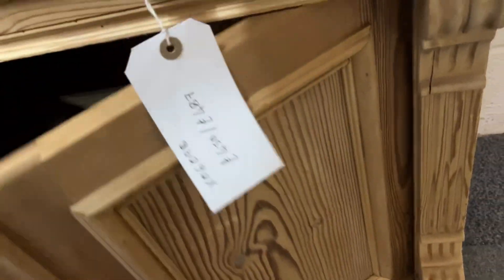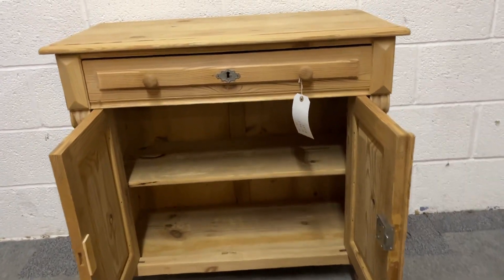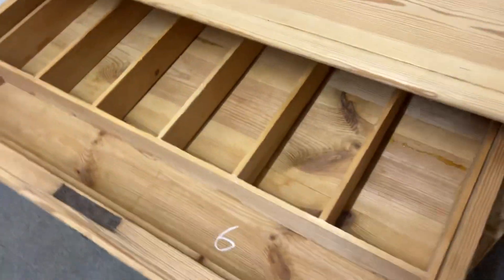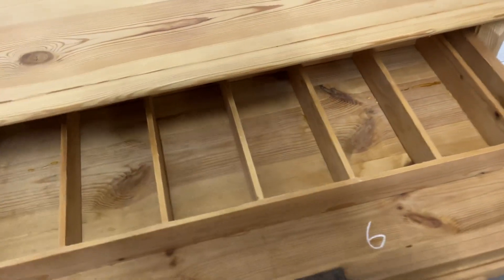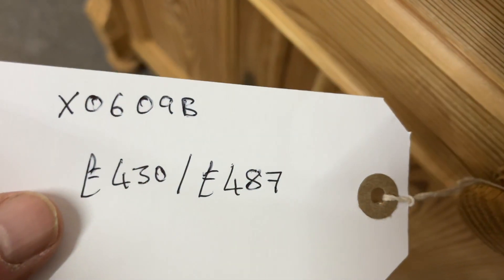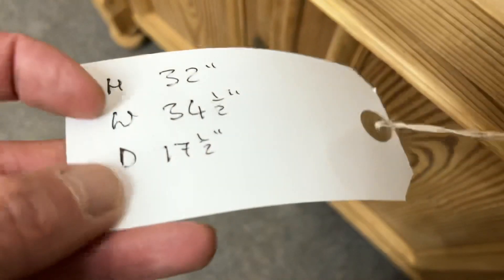In bare wood, as you can see, it's got a shelf inside. In the drawer, somebody has put some dividers — these could be removed if you'd like, but could be very useful. The code number is X0609B. The price is £430 as it is, or £487 if you'd like it waxed.